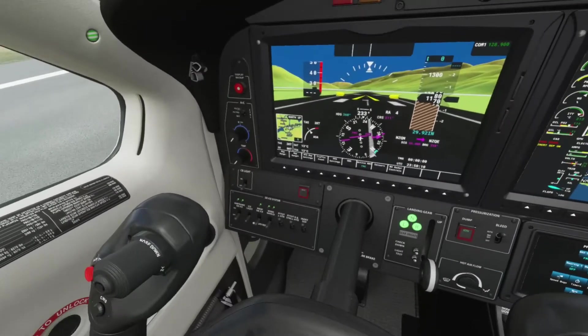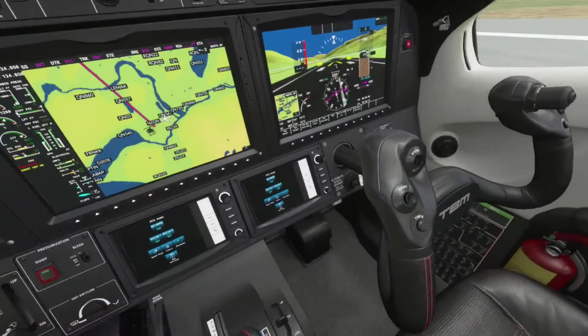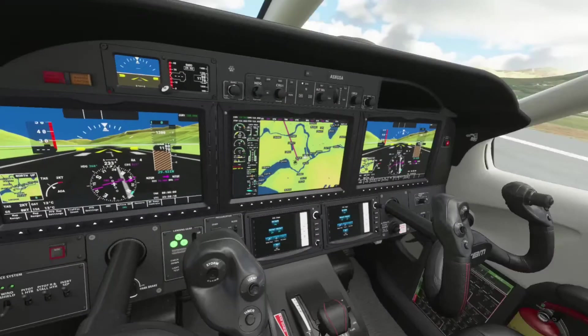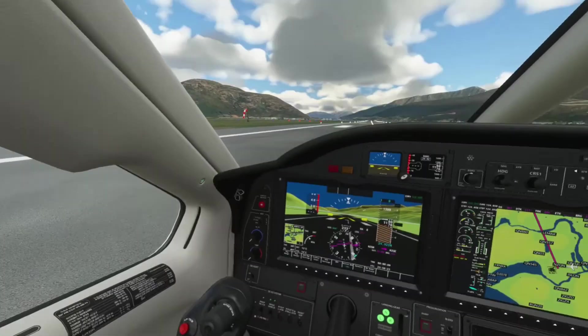I'm not going to go over the instruments because I still need to figure out how to interact with them, and also what they do. So this is Queenstown Airport — let's take off.